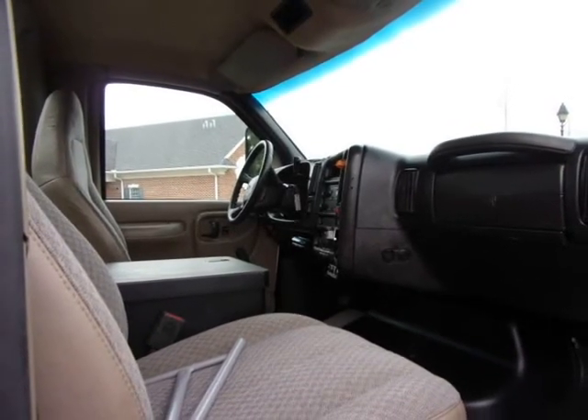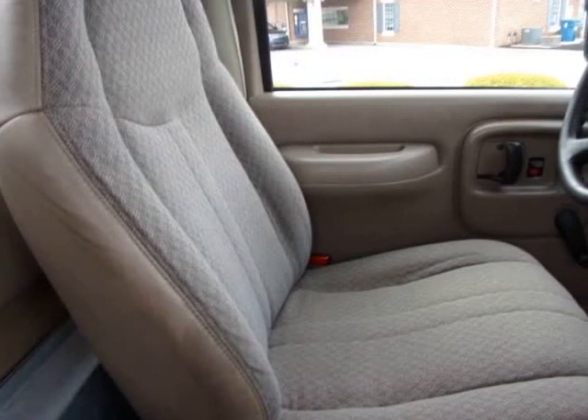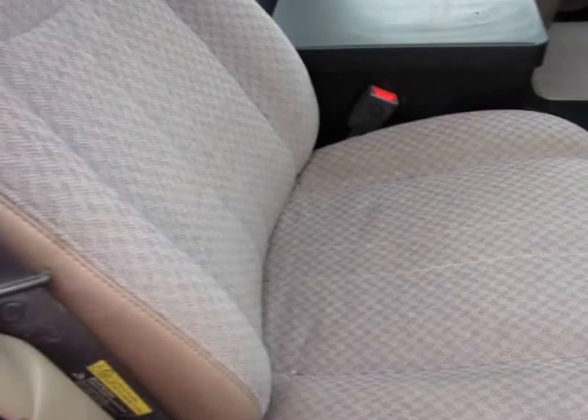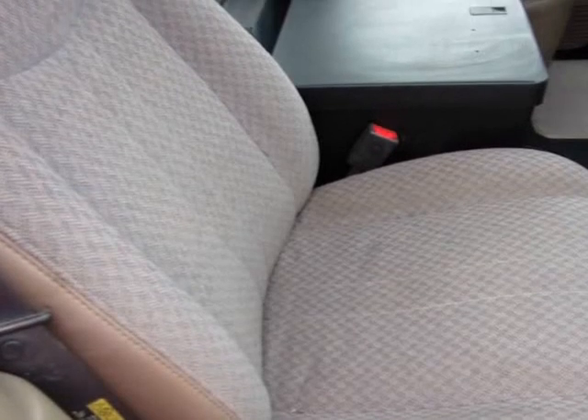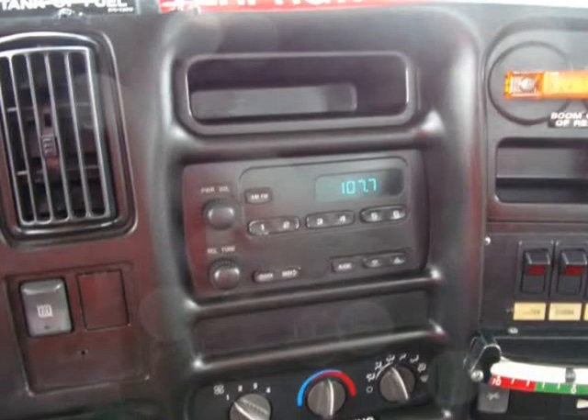This boom truck comes with the original white with touch-up. The interior of this truck is in excellent condition with cold A/C, warm heat, and an AM/FM stereo. The tires are 3/4 tread and no recaps.